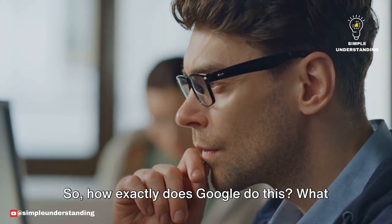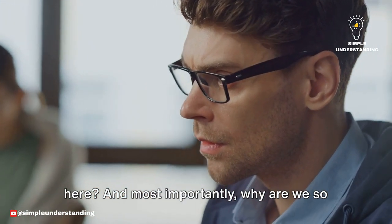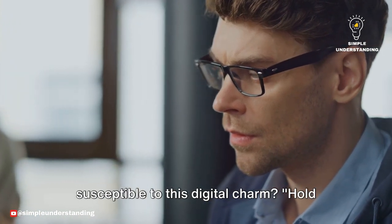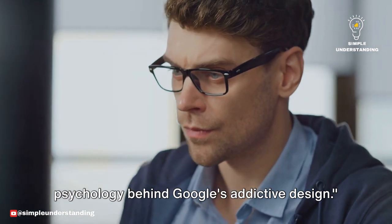How exactly does Google do this? What are the psychological principles at work here? And most importantly, why are we so susceptible to this digital charm? Hold on to your seats as we unravel the psychology behind Google's addictive design.